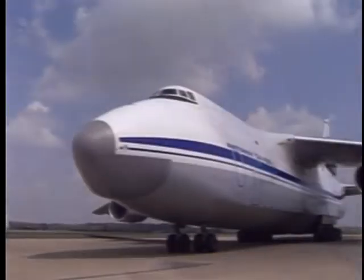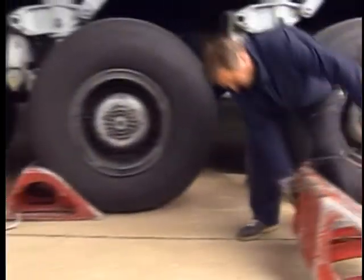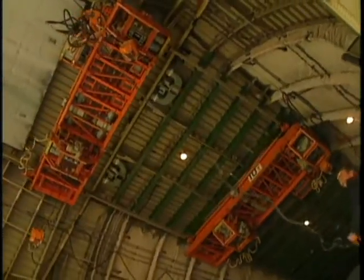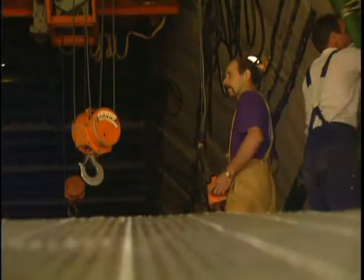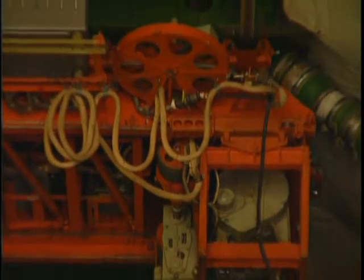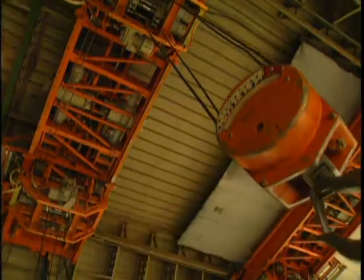The Antonov is sure to put any 18-wheeler to shame. 24 tires keep this Bertha rolling, and its gaping hull is fully equipped for heavy-duty loading. It has its own cranes, which you don't find on any western aeroplane, so you can pick up a 40-foot container at the rear of the aeroplane directly off a truck or off the ground, and carry it straight into the aeroplane and position it wherever you like.